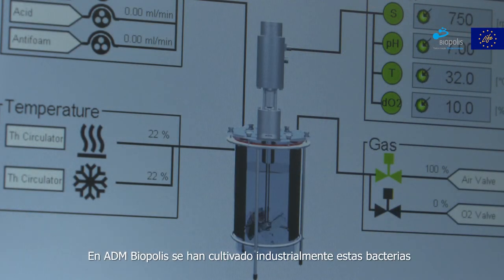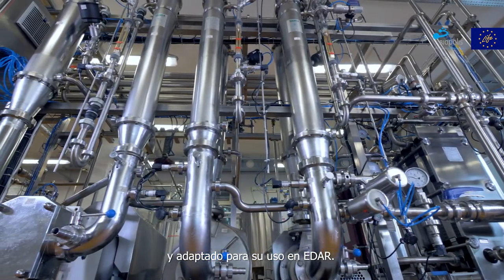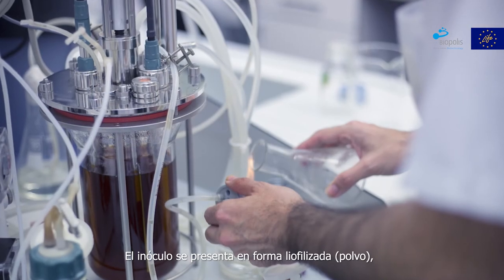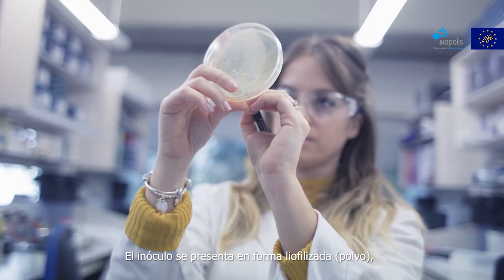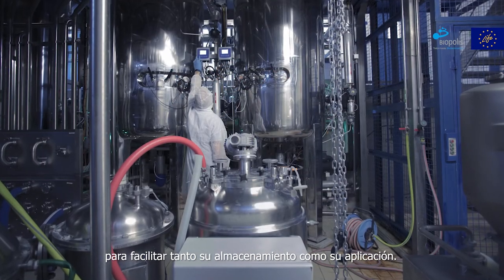ADM Biopolis has grown these bacteria on an industrial scale and adapted them for use in wastewater treatment plants. The inoculum is manufactured as a lyophilised powder to facilitate its storage and application.